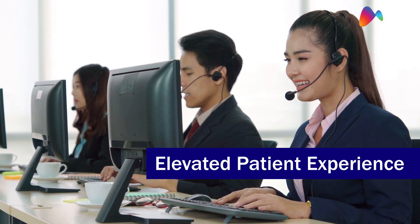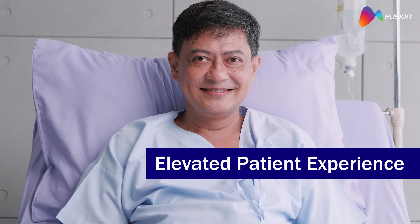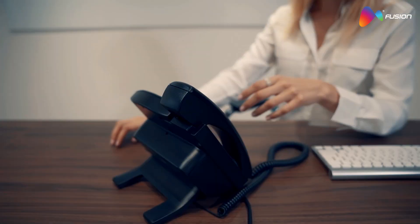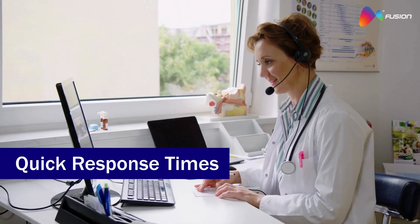Integrated support and service centers deliver personalized, prompt assistance, boosting satisfaction and trust. Efficient management and customer support integration cut wait times, enhancing outcomes and efficiency.